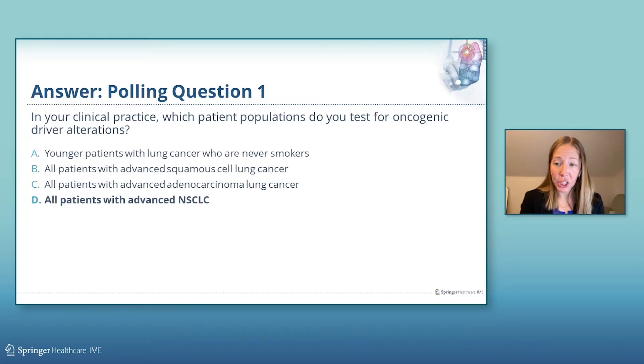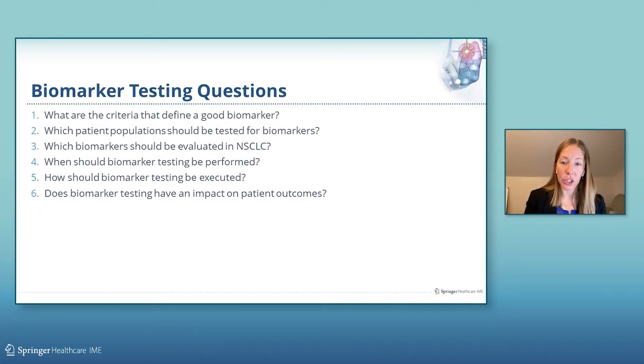In the first part of this presentation, we will focus on the following questions: What are the criteria that define a good biomarker? What patient population should be tested for biomarkers? Which biomarkers should be evaluated in non-small cell lung cancer? When should biomarker testing be performed? How should biomarker testing be executed? And does biomarker testing have an impact on patient outcomes? We will start this session with a hypothetical patient case.